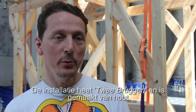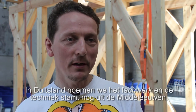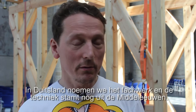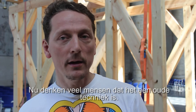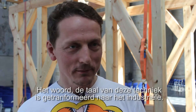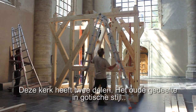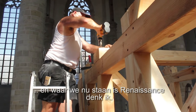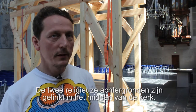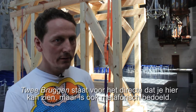The name of the installation is 'Two Bridges' and it's a wooden structure. In Germany we call it a Fachwerk, but it's a technique which exists in Middle Europe. Now people think it's a historical technique, but the language of this technique is transformed into industrial. This church has two parts — the old part from the Gothic — and two religious backgrounds which are linked in the middle of the church. So 'bridges' is both a direct thing you can see, and also something in a metaphorical way.